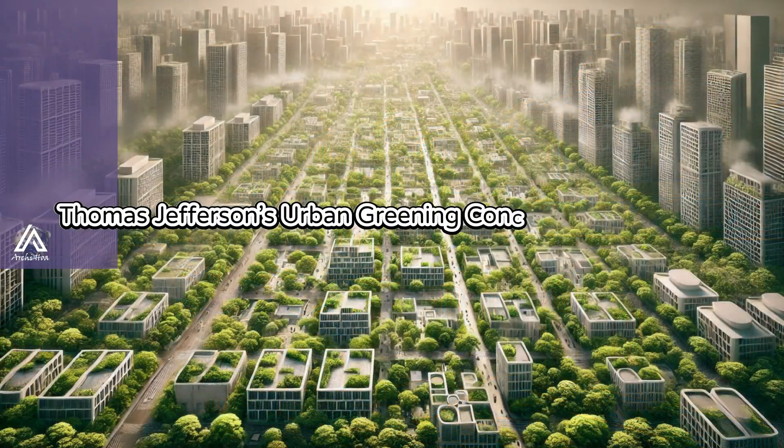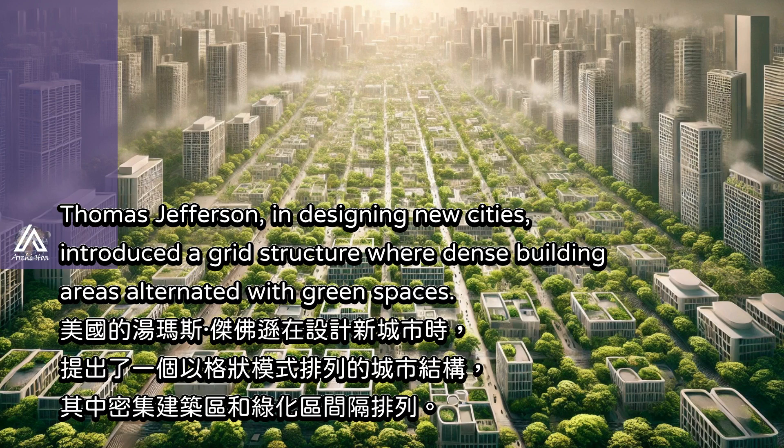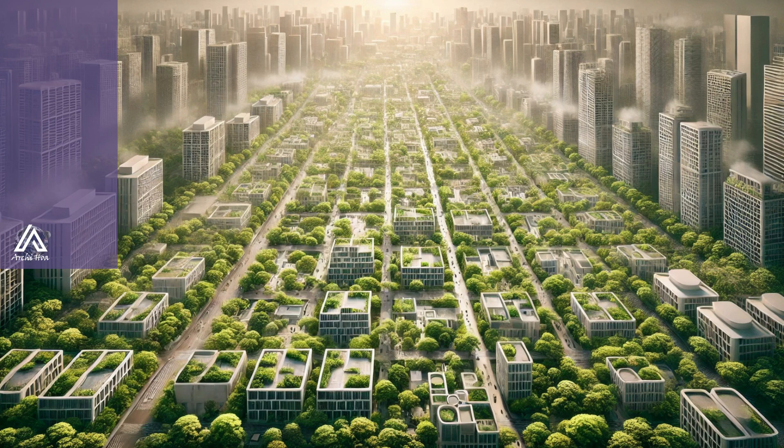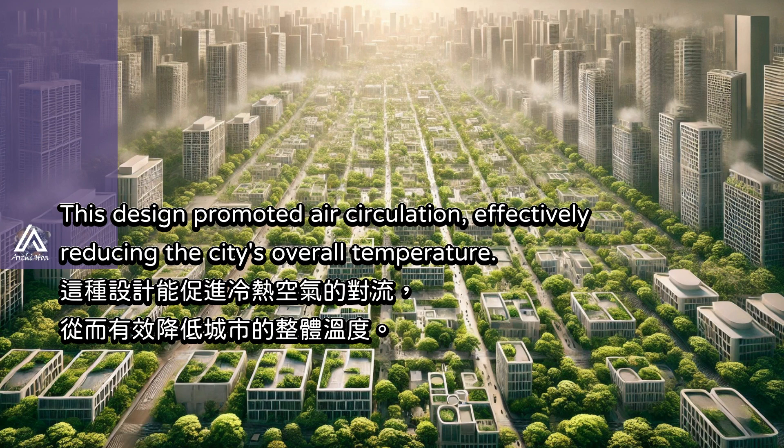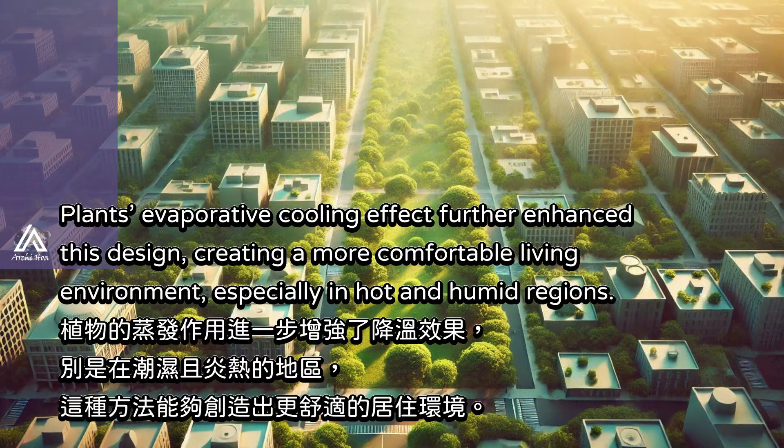Thomas Jefferson, in designing new cities, introduced a grid structure where dense building areas alternated with green spaces. This design promoted air circulation, effectively reducing the city's overall temperature. Plants' evaporative cooling effect further enhanced this design, creating a more comfortable living environment, especially in hot and humid regions.